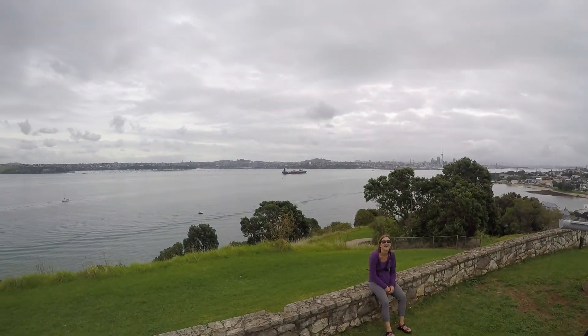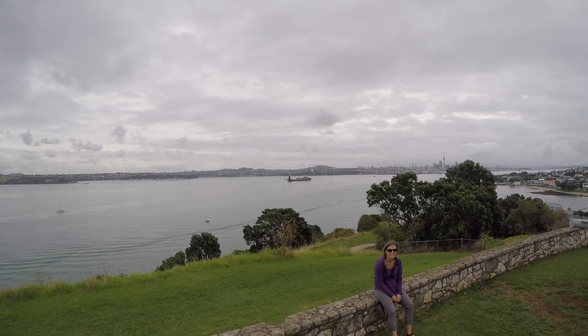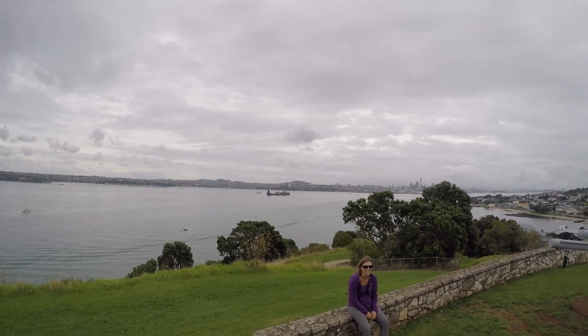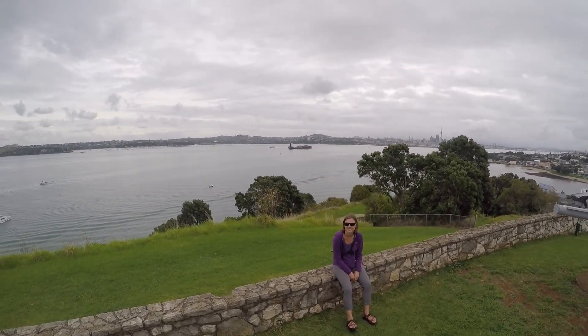Over here you can see Katy and Auckland, both of which have been here for a long time. Smile! Alright. Have a great day! Woo!